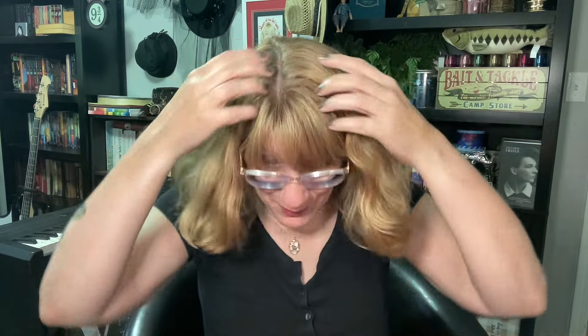Hey everyone, it's Bonnie. Happy Saturday! I am back! Oh my gosh, my hair is fluffing out. I was outside all morning and the wind was blowing my hair and it's a little humid out — not a lot, but just a touch so my hair is kind of poofing out.